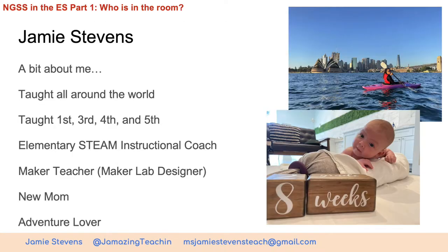Let's start with who's in the room — we'll start with myself. I'm Jamie Stevens. I've taught everywhere. Originally from California, I married an Australian, so I've been in both places. We met in Shanghai, China while I was teaching out there. Then COVID happened and we got stuck outside of China and ended up in Singapore. And now I'm in Chicago.